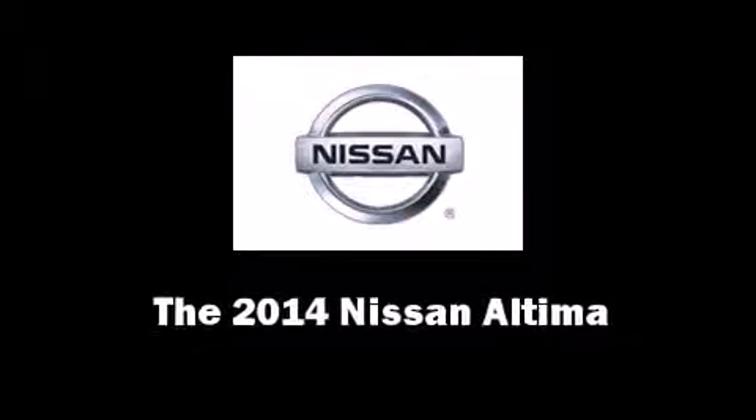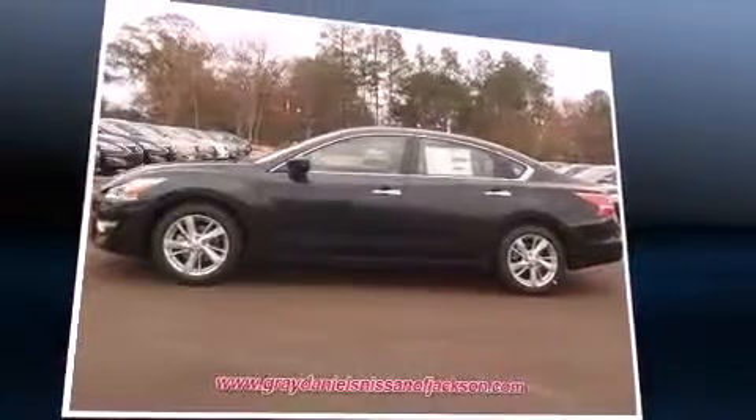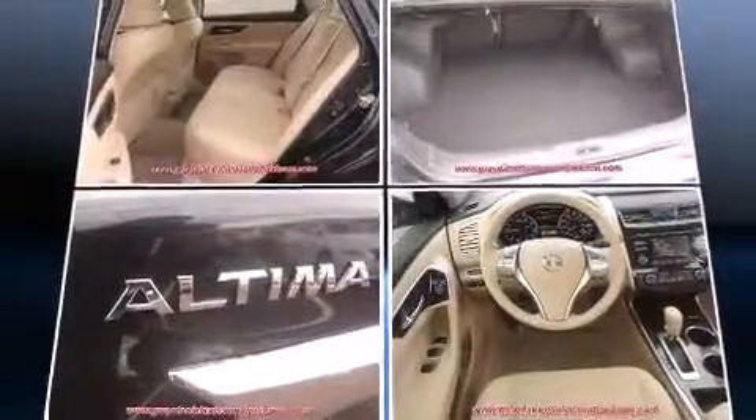Come test drive this 2014 Nissan Altima. This four-door, five-passenger sedan offers the latest in technological innovation and style. It features an automatic transmission, front-wheel drive, and a 2.5-liter four-cylinder engine.